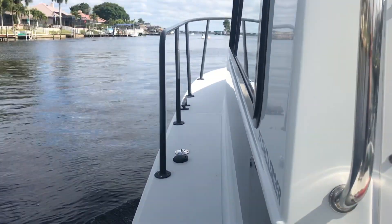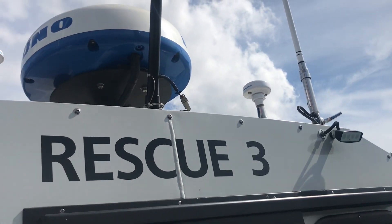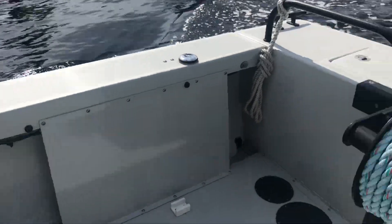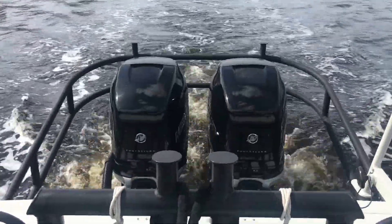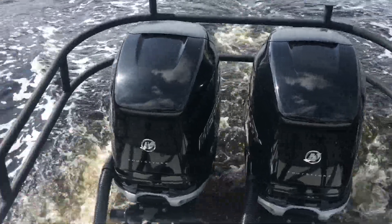All my contact information is around here somewhere. Give me a phone call for more information on this boat. We do have professional line drawings that we can share.